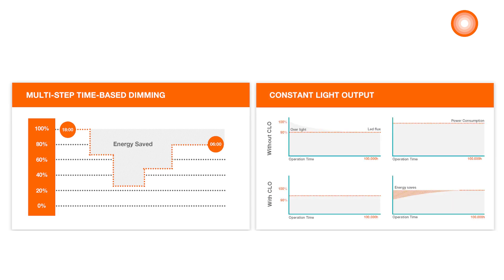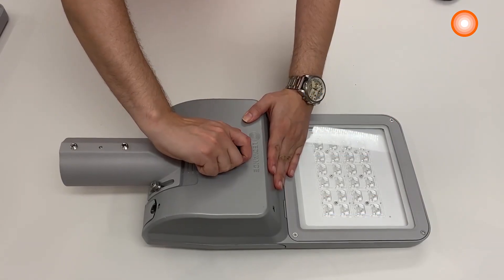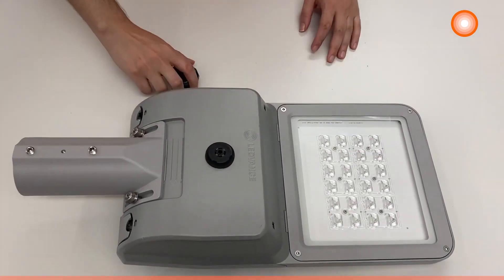LEDVANCE Performance Street Light Flex is compatible with preset dimming features such as multi-step time-based dimming and constant light output, which help to maximize the dimming flexibility and the efficiency of the product.